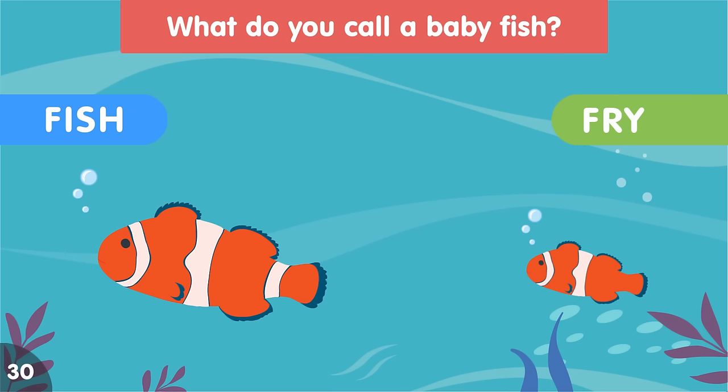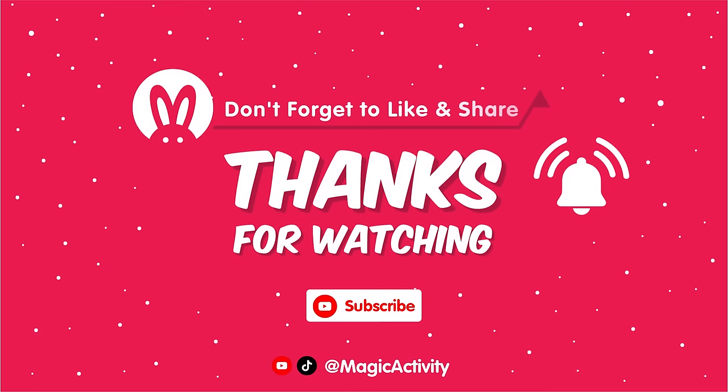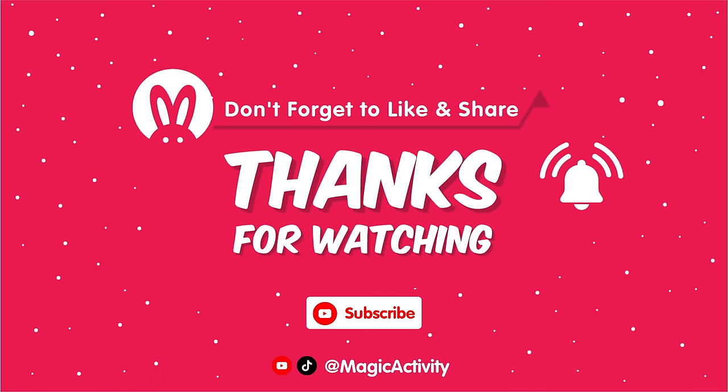We hope you had fun learning about all these amazing animal babies. Don't forget to subscribe to our channel for more fun videos like this one.